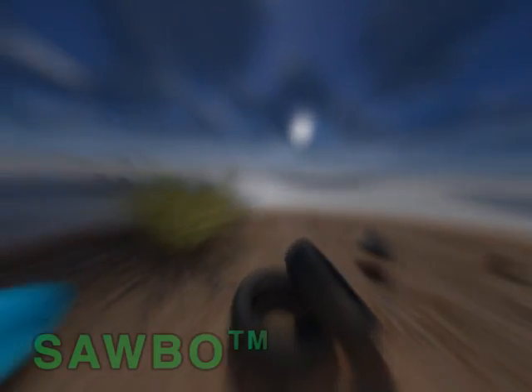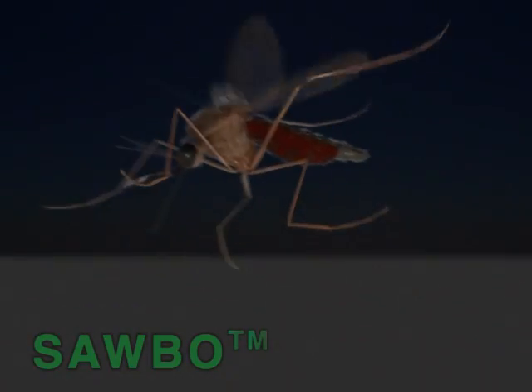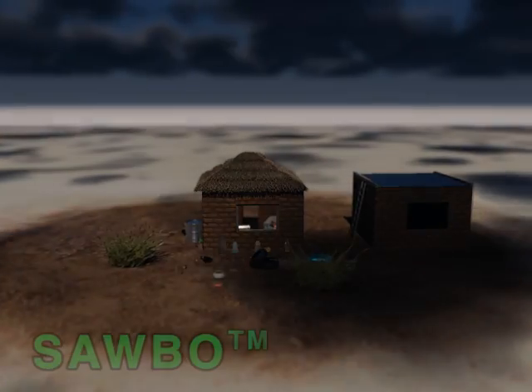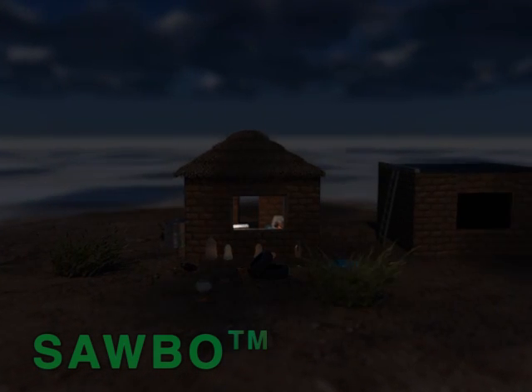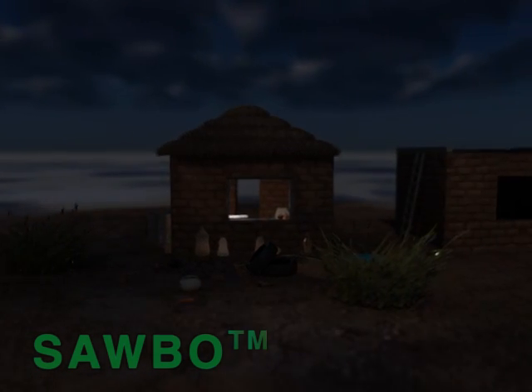To prevent malaria, it is important to avoid being bitten by the mosquito. The malaria mosquito usually bites in the evening until sunrise, that is, from dusk until dawn.